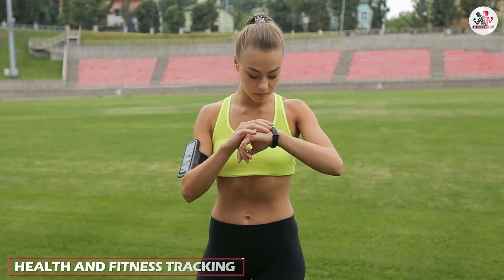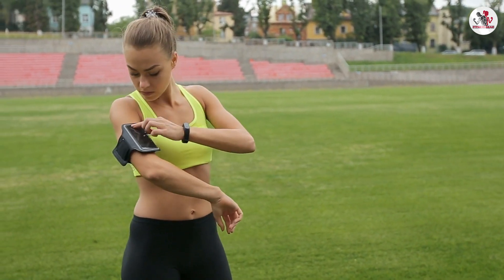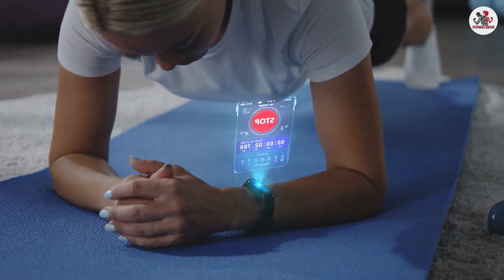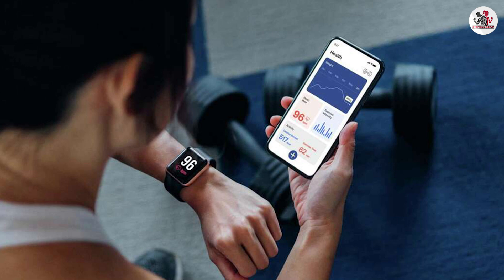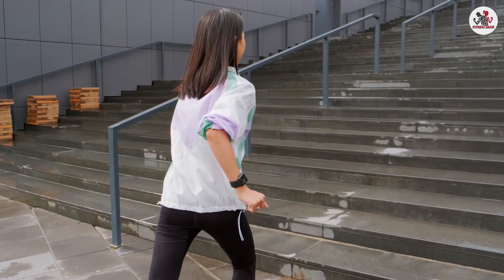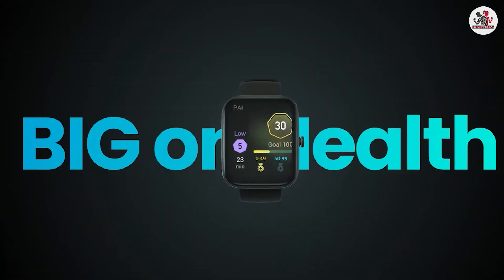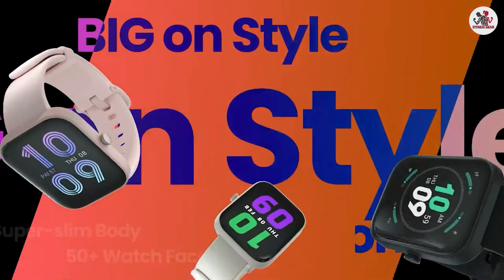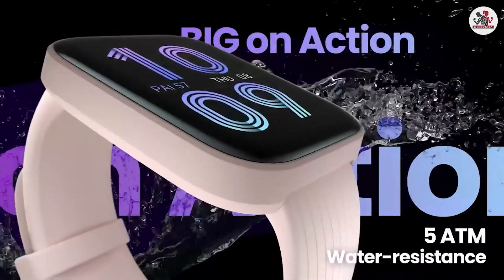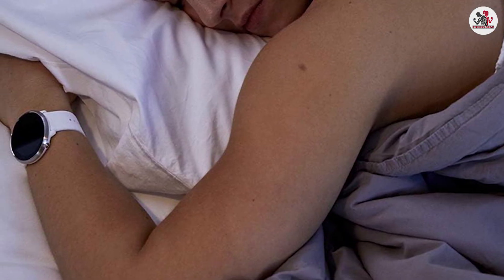Fitness trackers excel in providing accurate data on steps taken, calories burned, heart rate monitoring, and sleep patterns, and often come with specialized sensors and algorithms dedicated to fitness-related metrics. Smartwatches also offer these features but go a step further by incorporating additional health-related functionalities such as blood oxygen level monitoring, electrocardiogram readings, and stress tracking. If fitness and health are your top priorities, a fitness tracker may be a suitable choice, while a smartwatch offers a more comprehensive health monitoring experience.